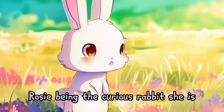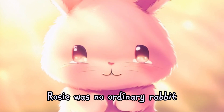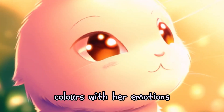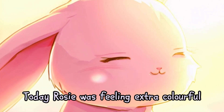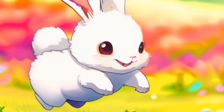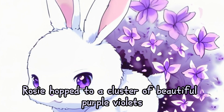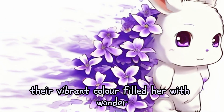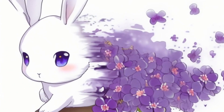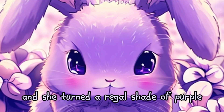Rosie, being the curious rabbit she is, decided to explore these colors one by one. Rosie was no ordinary rabbit — she had the magical ability to change colors with her emotions. Today, Rosie was feeling extra colorful. She hopped to a cluster of beautiful purple violets, and their vibrant color filled her with wonder. She turned a regal shade of purple.